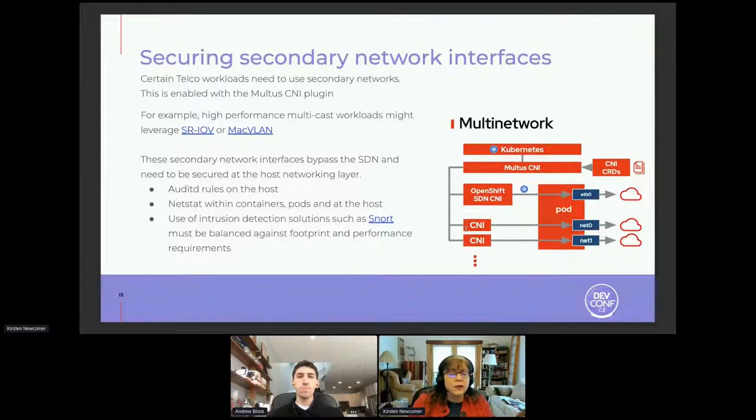This is a space where there's a lot more thinking and investment that can be done. There are things available like netstat within containers, pods, and the host, and use of intrusion detection solutions such as SNORT. But at the edge, this is a small footprint environment with high-performance requirements for telco workloads. While there are things we can do to get visibility into this space, attestation and workload identity are going to be key.